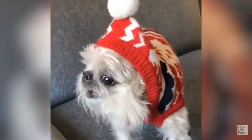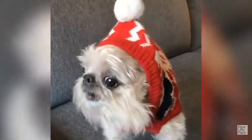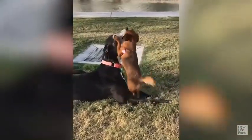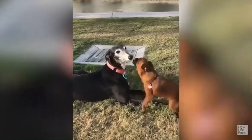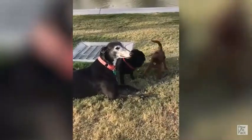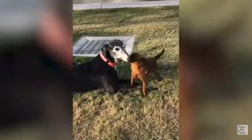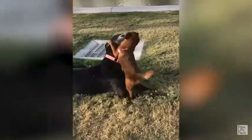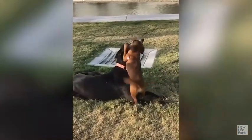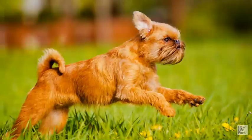Positive reinforcement techniques are a type of reward-based training that focuses on rewarding desirable behavior rather than punishing undesirable behavior. This approach involves using positive outcomes such as treats, praise, and playtime to encourage a dog to repeat a specific behavior. The goal of positive reinforcement training is to create a positive association between the behavior and the reward, which can help the dog learn more quickly and retain the behavior long-term.